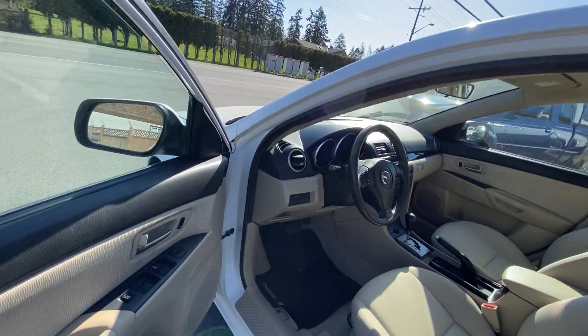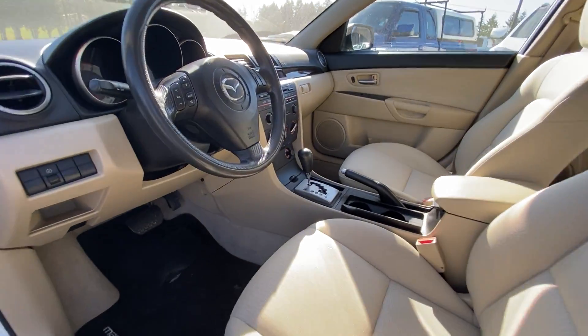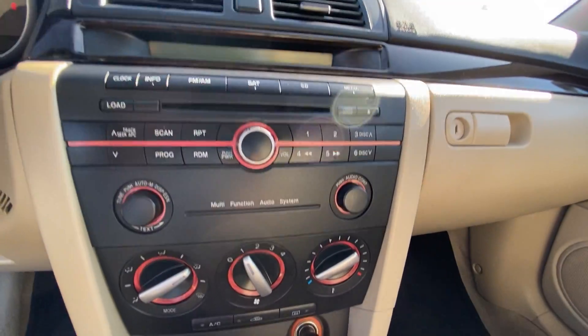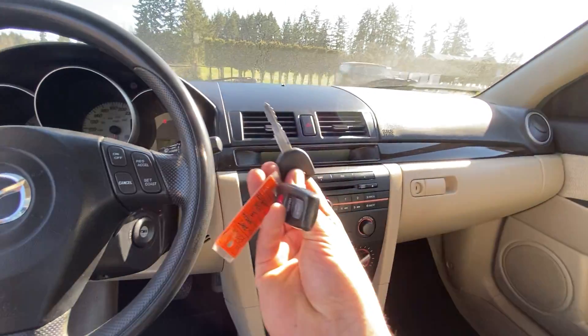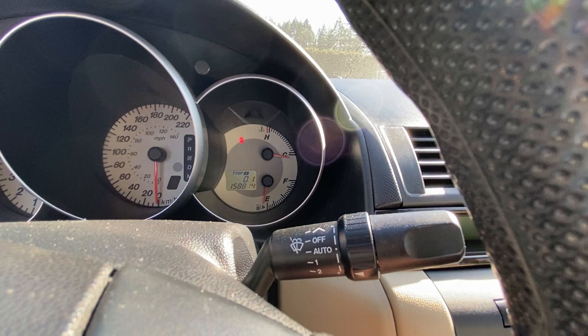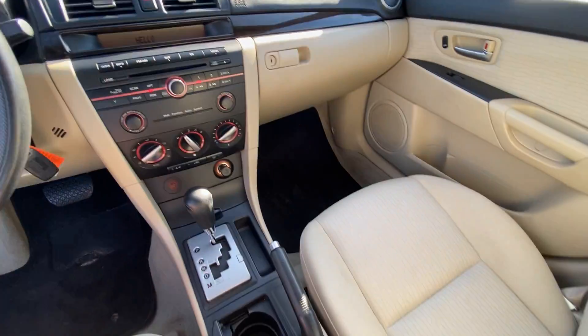It has power windows, power door locks, power mirrors, automatic transmission, the factory CD player, air conditioning, cruise control, and the factory keyless entry remote. For mileage it has 158,814 kilometers. Inside and out it's in great condition.